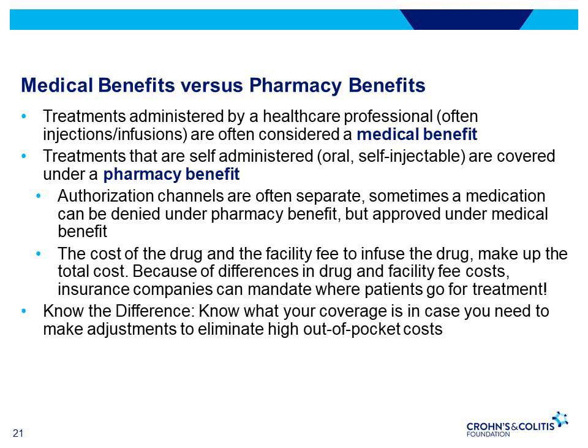Infusion centers often require the drug be supplied by their associated pharmacy — known as buy and bill — which may charge more than the specialty pharmacy associated with the insurance company. Different infusion centers charge different facility fees, and the hospital setting is usually more expensive than the outpatient facility setting. Because of these cost differences, insurance companies often require that a patient get an infusion at a preferred or cheaper location, or use a home infusion company.